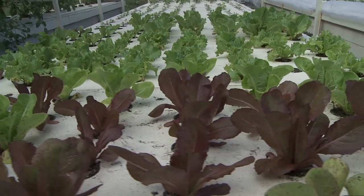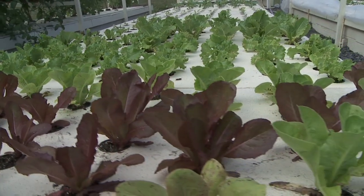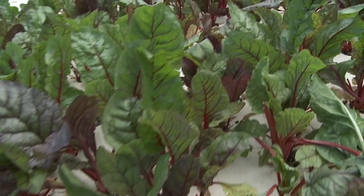You can Google aquaponics and you'll come up with tons of information. There are a lot of new blogs out there, with people communicating around the world about what is working in their area for aquaponics versus what happens in someone else's area. So we're getting a lot of good community outreach in the global sense over the internet.